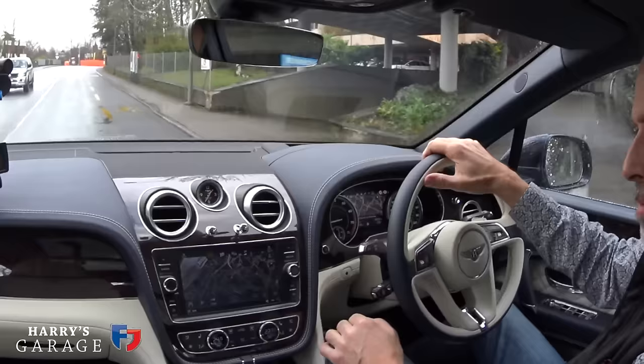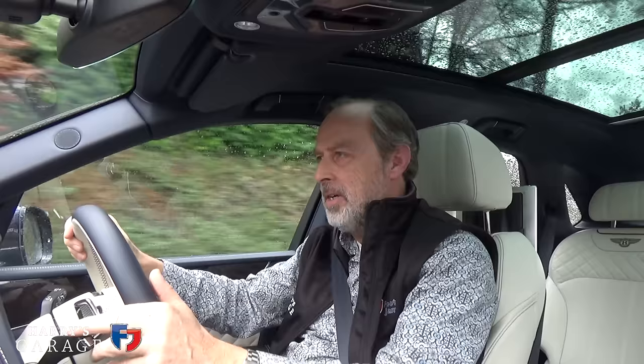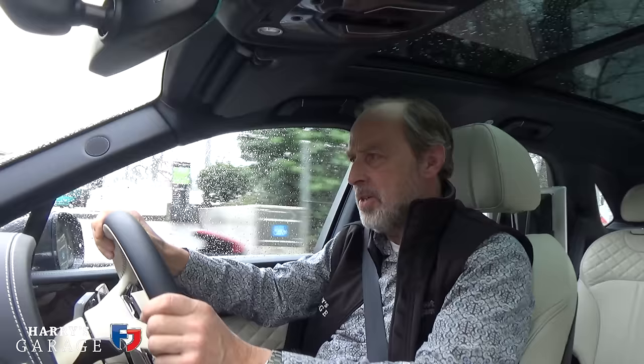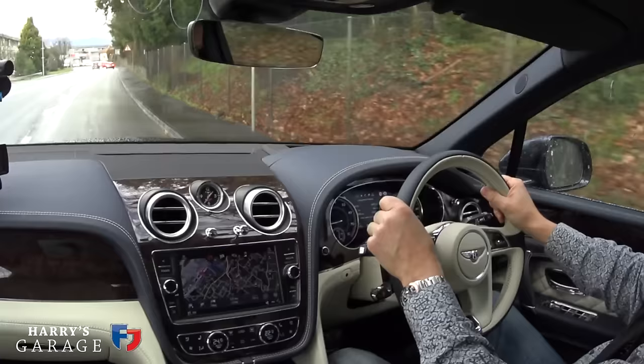We've reached Geneva now, just on the way to the Palexpo exhibition halls. How many miles have we done to get here from home? About 1,080 kilometres. Average fuel economy: 20.9 mpg. I suppose that's all right for a car like this. The weather helped actually, because it's been wet on the way across — properly wet in France at times. On a car like this I tend to use cruise control quite a lot, and it's very sophisticated on this Bentayga.